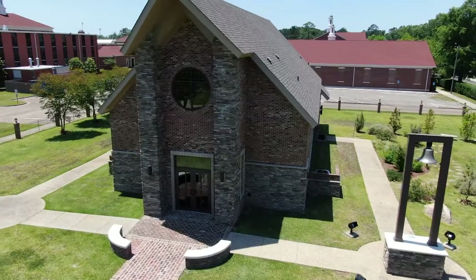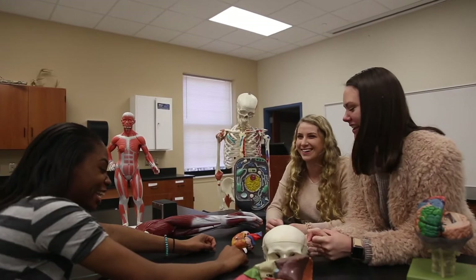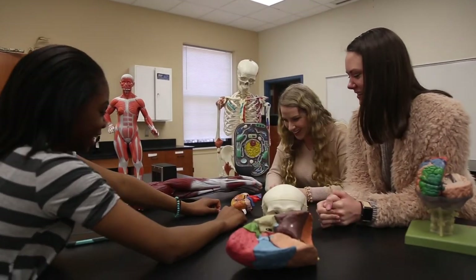Regardless of which major you choose, almost every student will spend time in Green Science. It houses our chemistry, biology, psychology, and math departments.